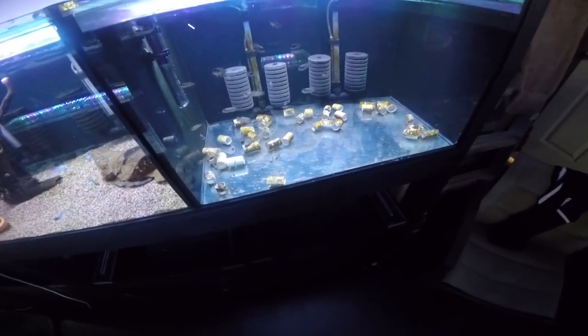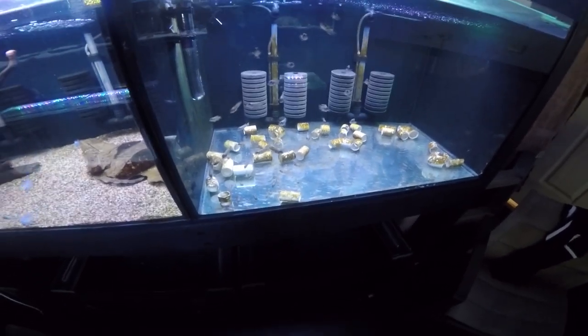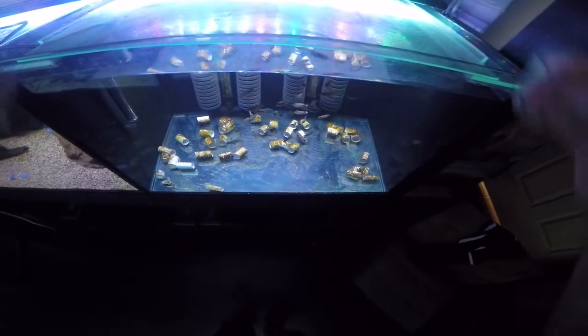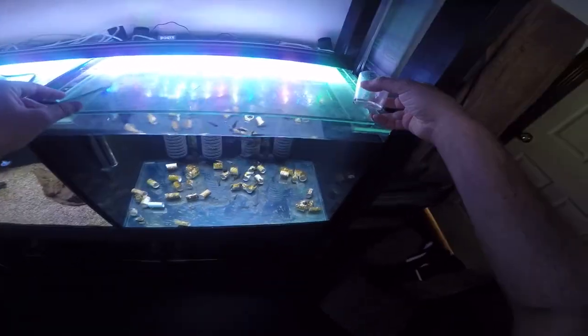Here you can see my Lamprologus ocellatus gold babies — these are the largest fry I have, about seven or eight months old. They're the largest ones I've got, so they can feed on the adult food that I give the rest of the fish in this fish room. This Mysis shrimp is quite large for fry but they'll gobble that up. There was only one Mysis shrimp left in the container so there wasn't much left. That's it for them.